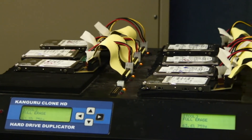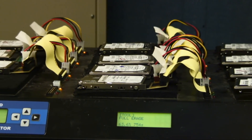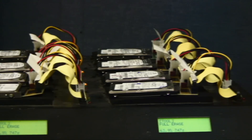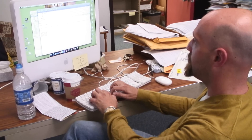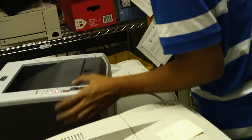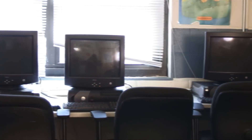The machines are put through the paces, every part thoroughly inspected and tested. Most return refurbished to the university. Others are sold online to faculty, staff, and students. And some are donated to nonprofits, like the neighboring Norris Homes Community Center.